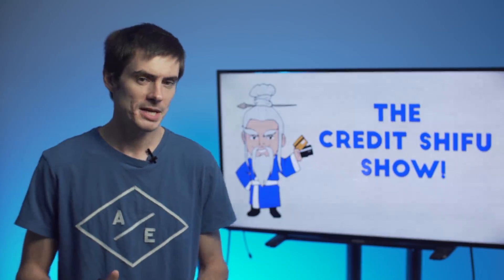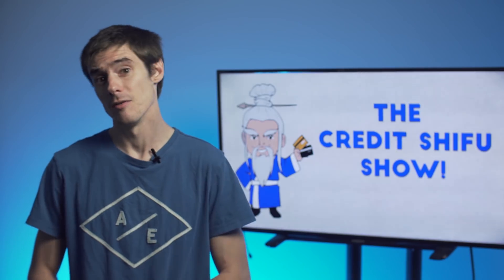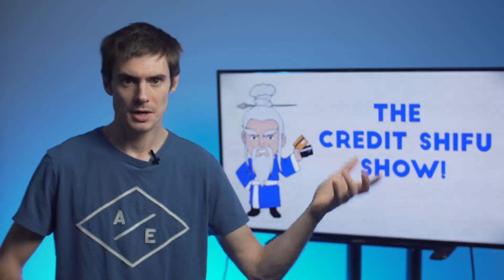This card has no annual fee and a traditional signup bonus of $150. It also gives 0% APR on balance transfers for the first 12 billing cycles. So if you're in debt on another card and you want to transfer your balance over and pay no interest while paying it off, that's an option with this card as well.